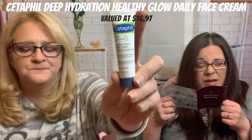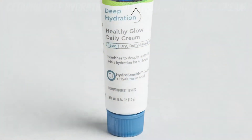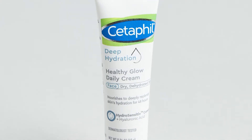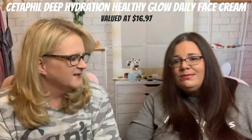First up is Cetaphil Deep Hydration — Cetaphil Healthy Glow Daily Cream. This lightweight cream provides deep 48-hour hydration that improves the overall quality of sensitive skin over time. The full size is 1.7 ounces. How much is it? $16.97. Not a favorite of that brand. We'll give it to Mom — Mom likes it.